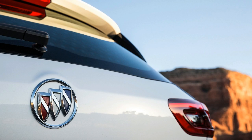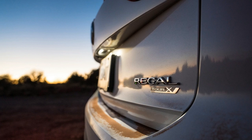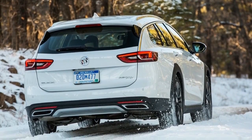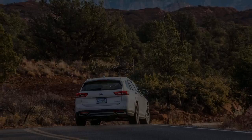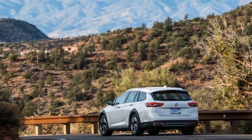Our experience at the drive event in Sedona, Arizona, showed that the soft suspension was capable of handling gravel roads at least as well as a Toyota Camry. We mention the Camry not because it has the same ground clearance as the TourX, and not because it's the best-selling car in the United States, but because it represents perhaps the greatest challenge to Buick: most mainstream brands offer everything that near-luxury or premium ones do.